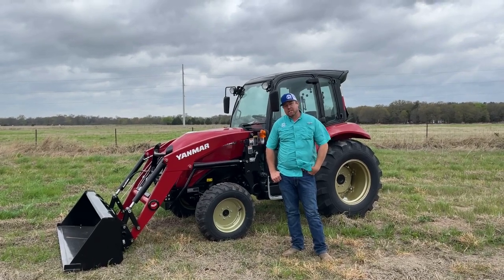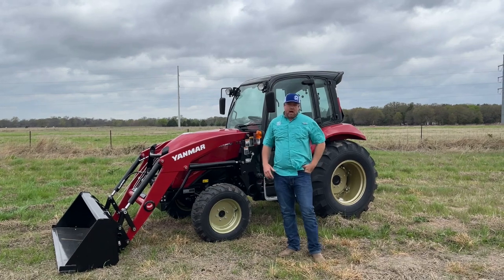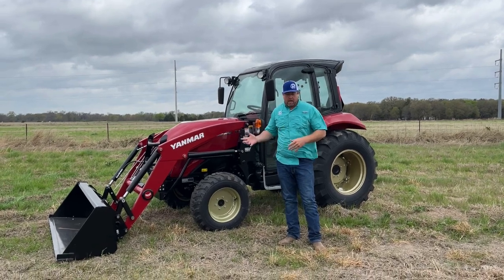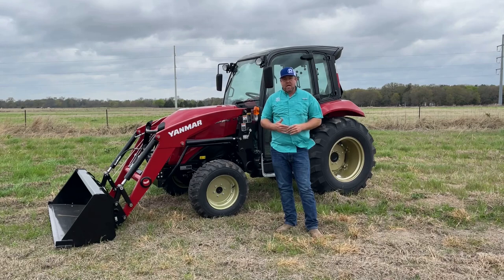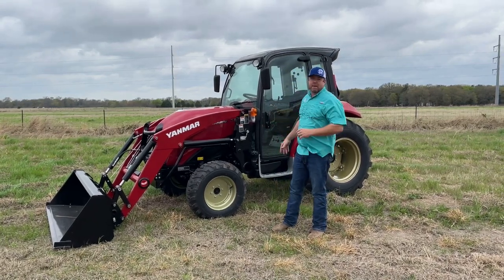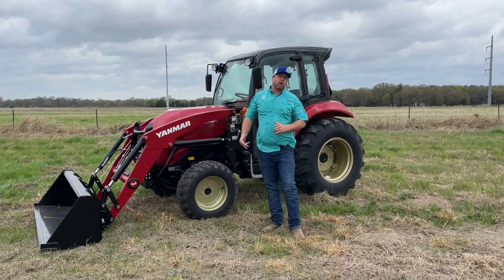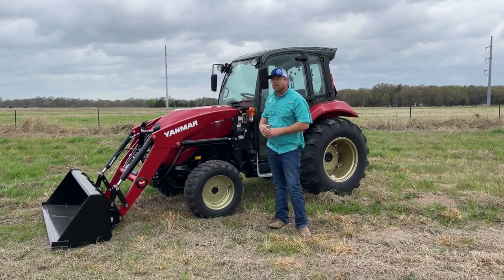I'm Nick Pomeroy with PR Equipment out here in Currents, Texas. Today we wanted to dive into another Yanmar model — it's the YT series. We've actually done some videos on the YT series before because we've been selling Yanmar now for almost four years. We originally did a YT3 series video talking in depth about the transmission and some of the different features, but we haven't done a really good walk-around video in a while, so we wanted to jump in and talk about the YT.